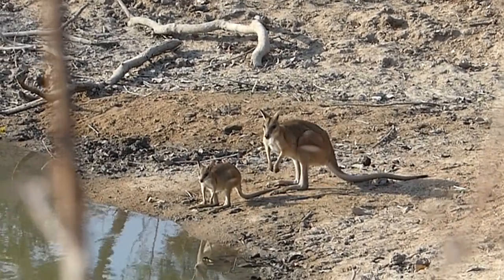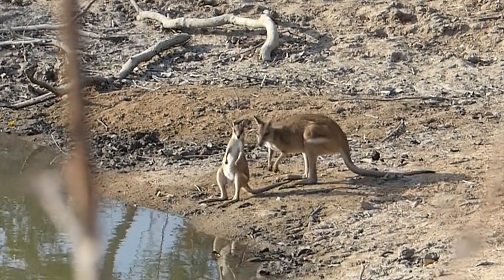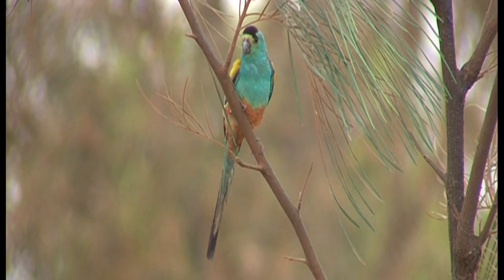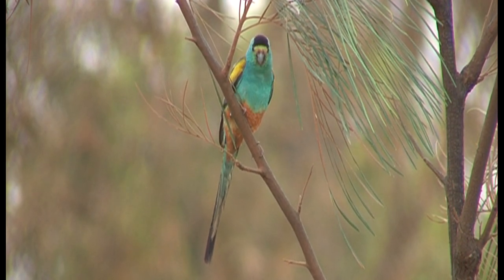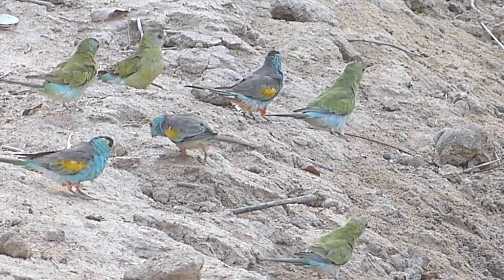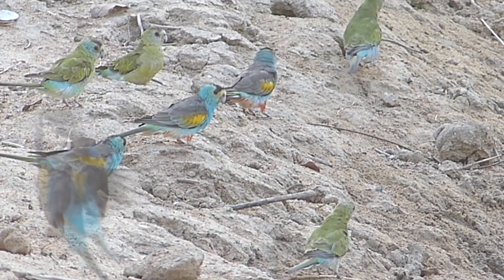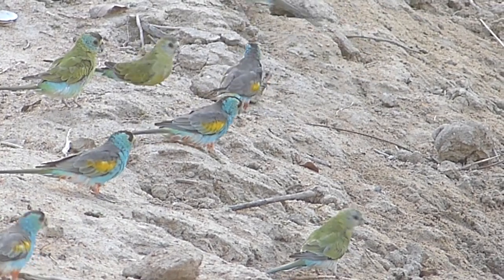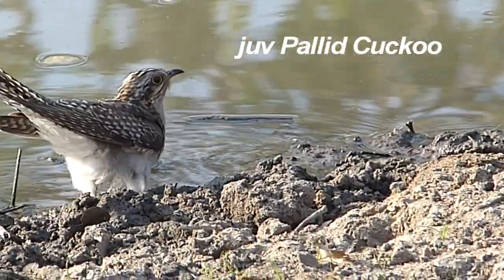An agile wallaby brings her joey in to drink. Wow — here's what we've been waiting for: golden-shouldered parrot, an endangered endemic. He's considering coming in for a drink, and here are more, edging cautiously to the water. The females with more muted colouring. A juvenile pallid cuckoo has scared them off.